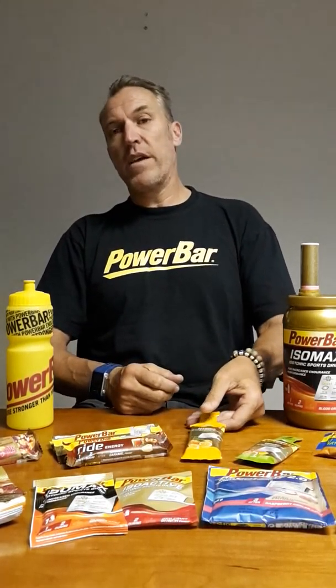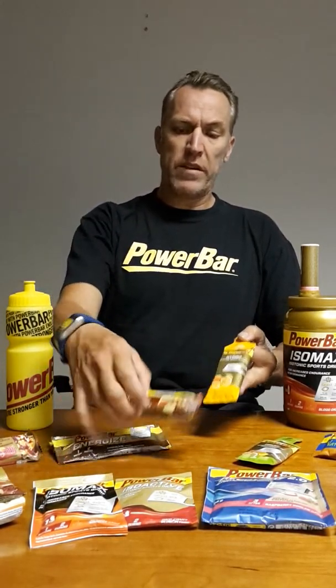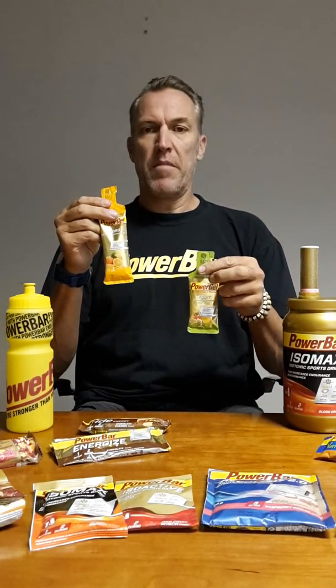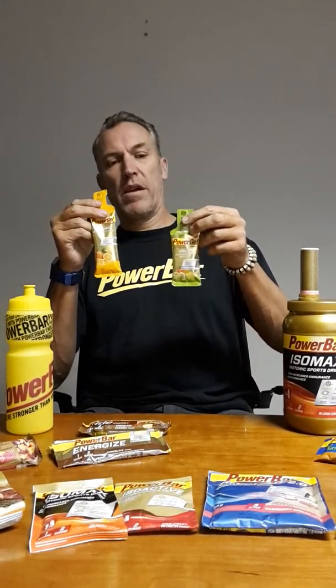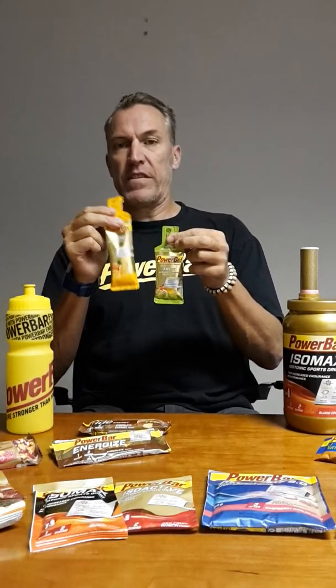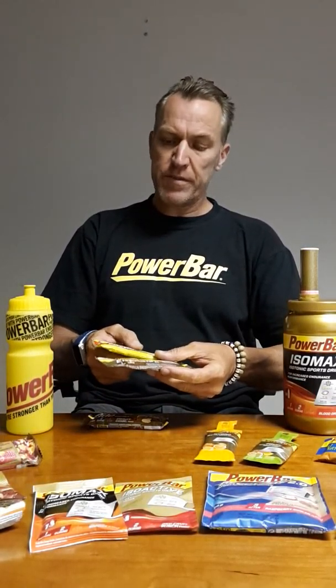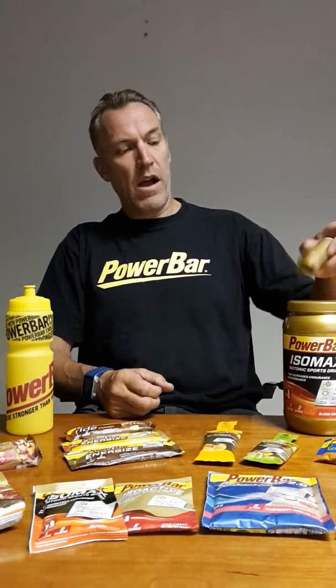The gels are highly concentrated and high in energy, so they're best used during the event. The products available at water stations include gels or bars in your race pack. The gels will either be a hydrogel, which is a 70 milligram gel, or a 41 milligram power gel — exactly the same amount of energy, with the hydrogel simply having water added. You could also get energised bars or a ride bar. At water stations there'll be IsoActive, IsoMax, or electrolytes.